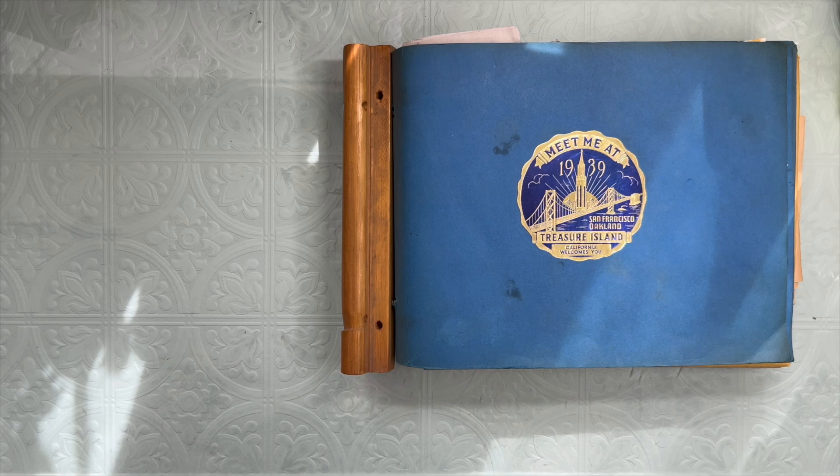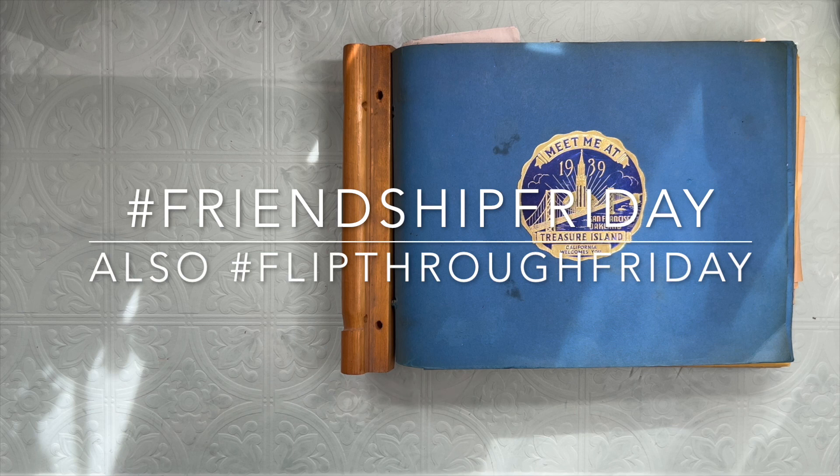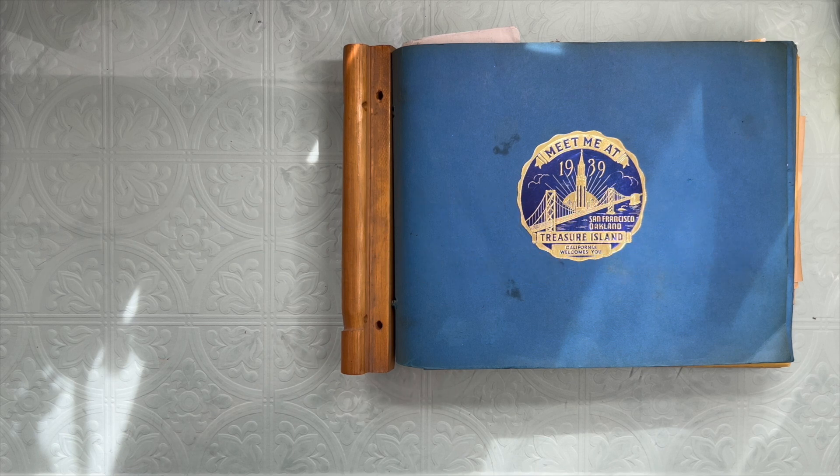Hi friends! It's Carol from Crinkled Path Journals. It's a Friendship Friday. I have a couple of shoutouts to give. I ended up purchasing some things from Etsy from a couple of channels that I adore and I love their shops on Etsy as well. So I just wanted to shout out to those YouTube friends.